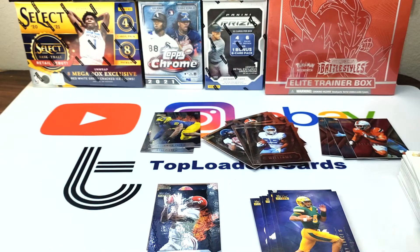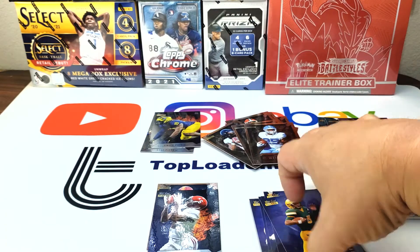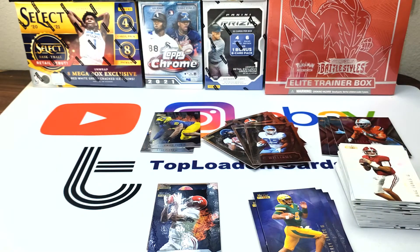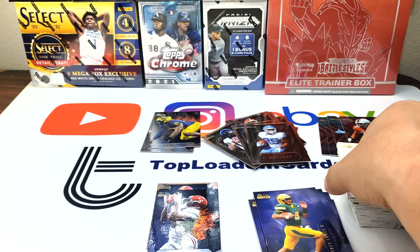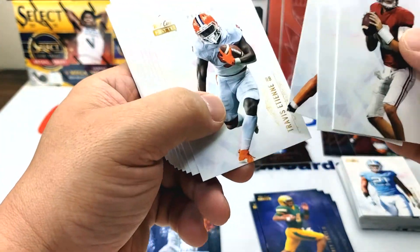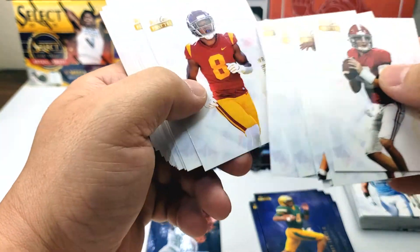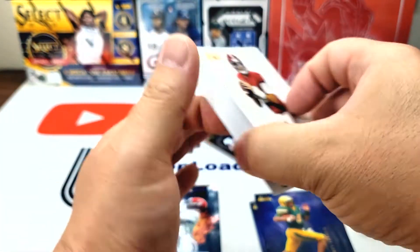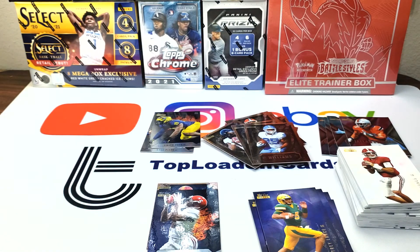I don't know — $22. I think you're better off, your value is better in Chronicles Football or Prestige, one of the other Panini products or something like that. I just wanted to see — I was curious, I saw this online and never really opened it before. But yeah, kind of cool, but I don't think it's worth the $22. I think you're better off going with Panini or some other set. Pretty cool, glad you guys were able to check it out with me. Thanks for watching, catch you guys next time.